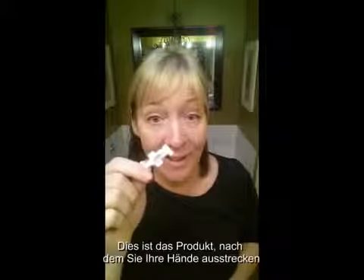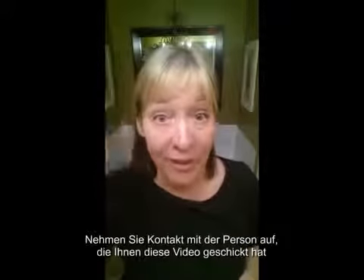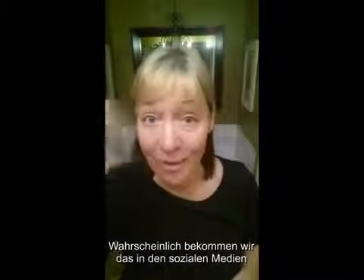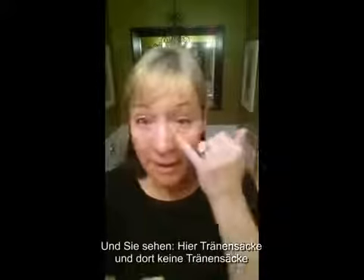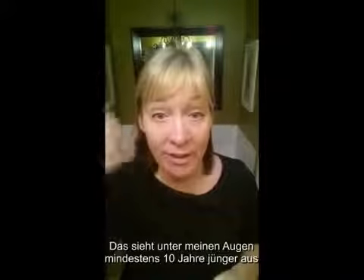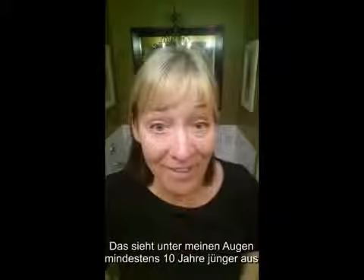If this is a product that you want to get your hands on, be sure to get back in touch with the person that sent you this. You're probably receiving this on social media — and it's an amazing product. You can see: bag, bag, bag, and no bags — literally at least 10 years off of the look of my eyes.